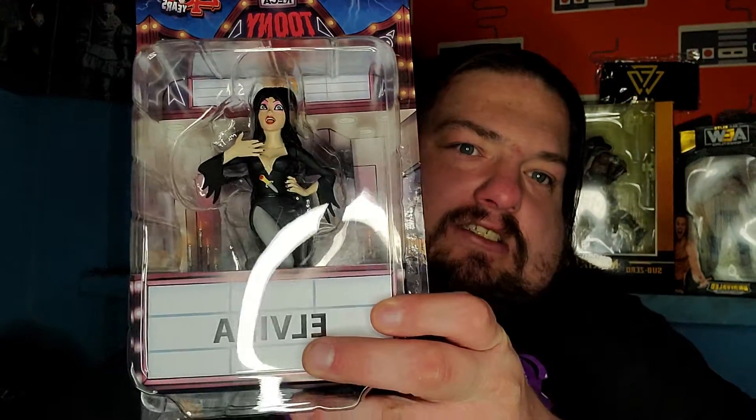My last one that I got: My Bloody Valentine — the Miner! Eat your heart out, ladies, because the Miner ate your heart out!